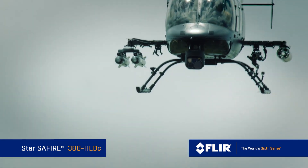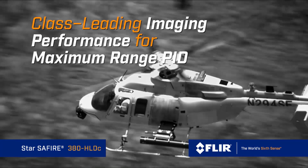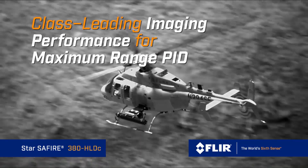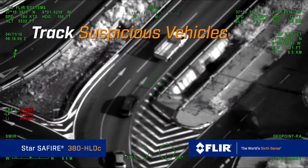Any worldwide customer operating a light attack or rotary platform will see the value of this product because of its reduced height profile and reduced weight while still offering very long range multi-spectral HD imaging.